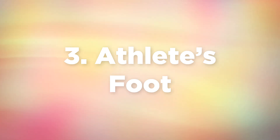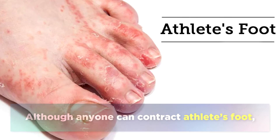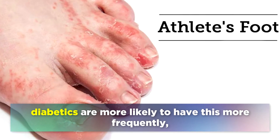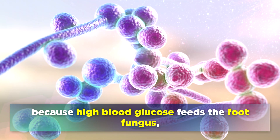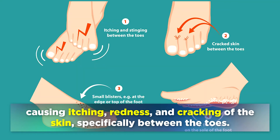The third sign is Athlete's Foot. Although anyone can contract athlete's foot, diabetics are much more likely to have this and more frequently, because high blood glucose feeds the foot fungus, causing itching, redness, and cracking of the skin, especially between the toes.